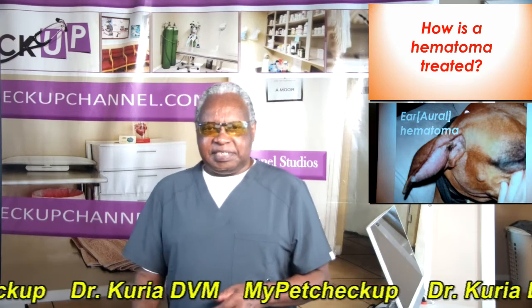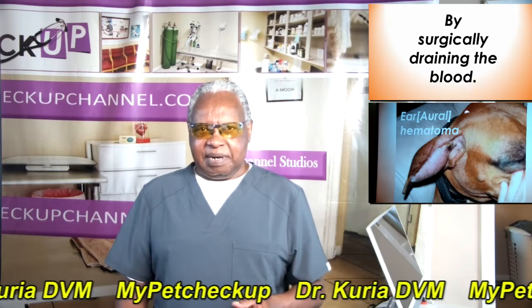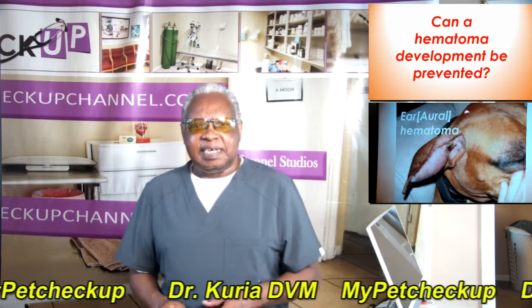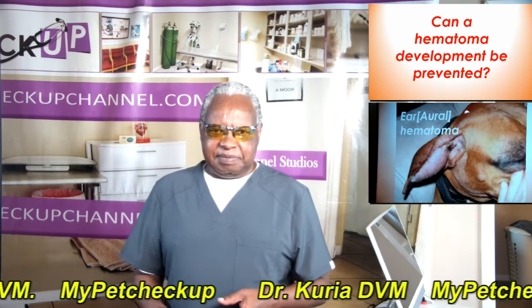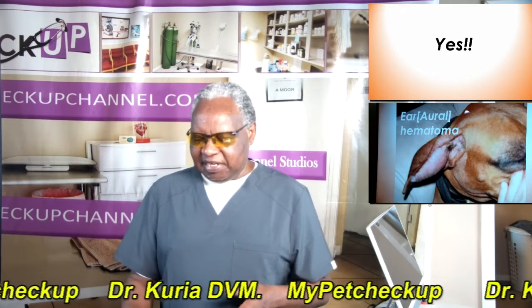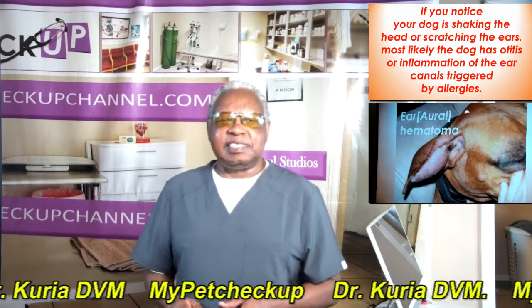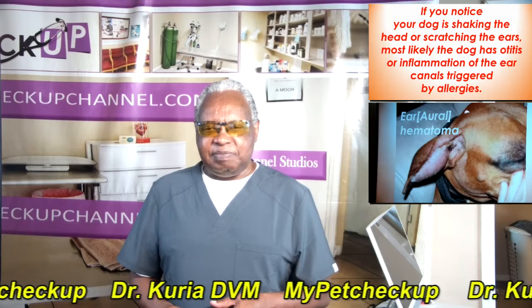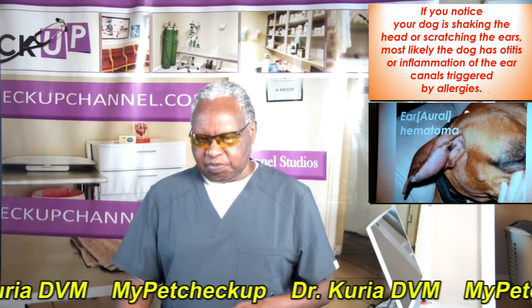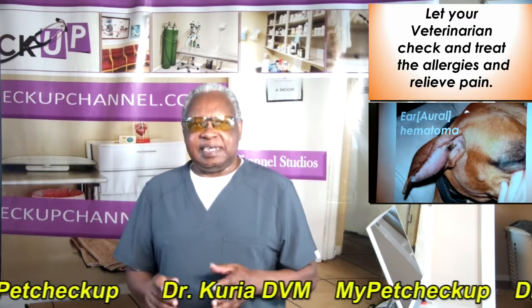How is a hematoma treated, and can it be prevented? The answer is yes, it can be prevented. If you notice your dog is shaking the head or scratching the ears, most likely the dog has otitis or inflammation of the ear canals triggered by allergies. Let your veterinarian check and treat the allergies and relieve the pain.